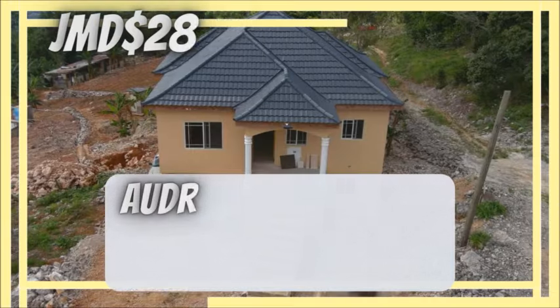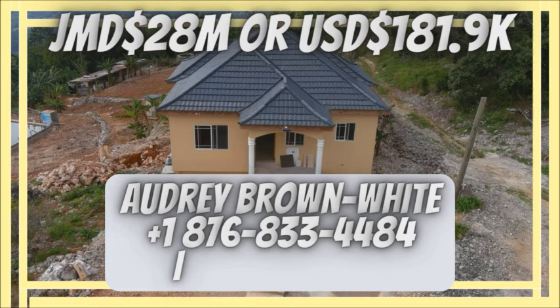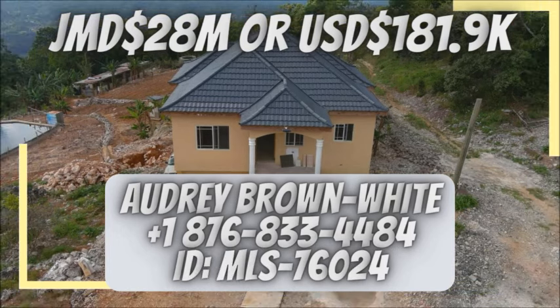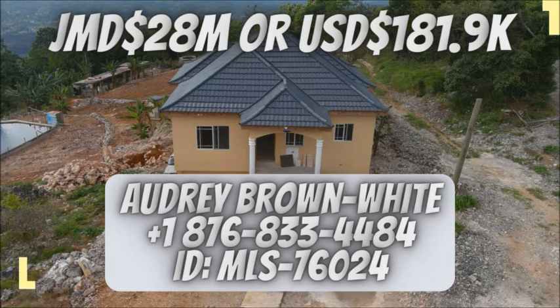The asking price for this house is Jamaican $28 million, or US $181.9 thousand. To purchase or make an offer, please take a look at your screen or visit the description area below for full details.